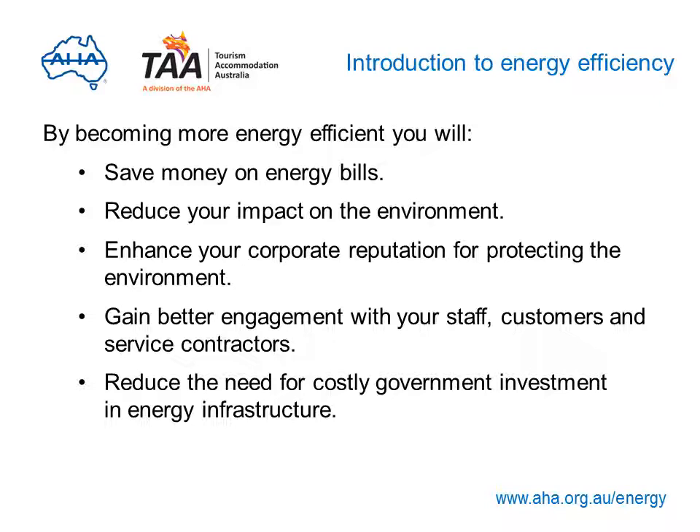Reducing your energy use is an increasingly important part of managing a hotel or accommodation business. It's worth doing because you'll save money on energy bills, reduce your impact on the environment, enhance your corporate reputation for protecting the environment, gain better engagement with your staff, customers and service contractors, and reduce the need for costly government investment in energy infrastructure.